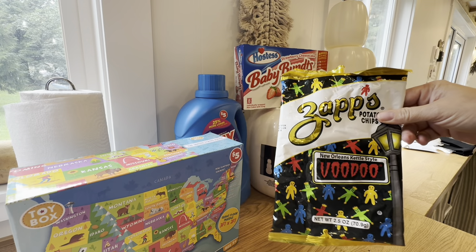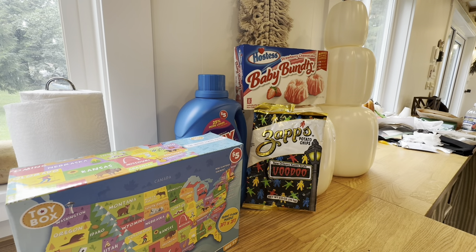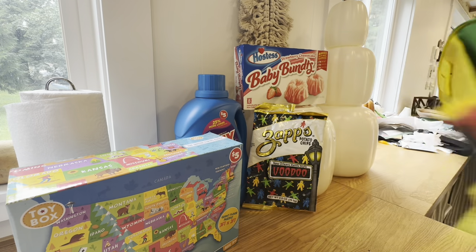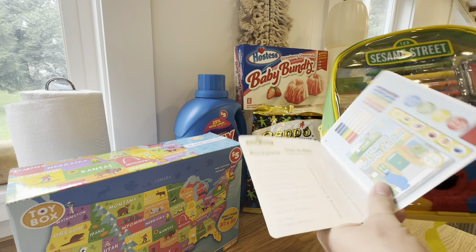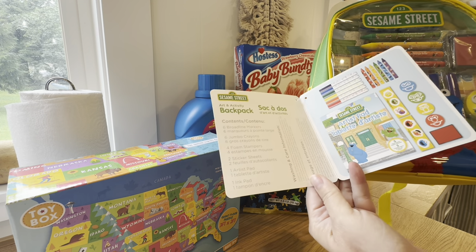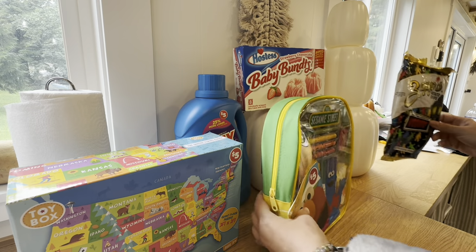I got my little Zaps Voodoo chips because sometimes I want chips. I was excited to find this Sesame Street bag for five dollars — look at everything it includes inside: an artist pad, markers, crayons, stickers, and stamps. It's a little activity backpack, so that's fun.